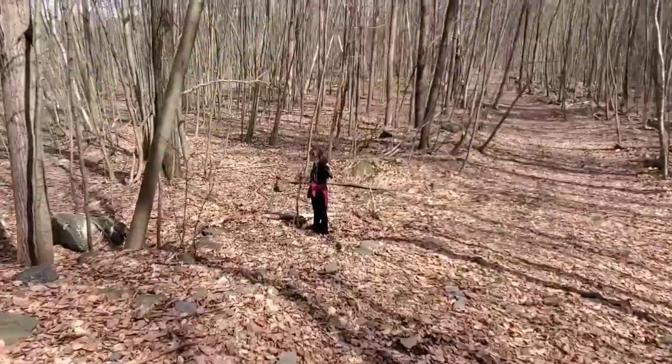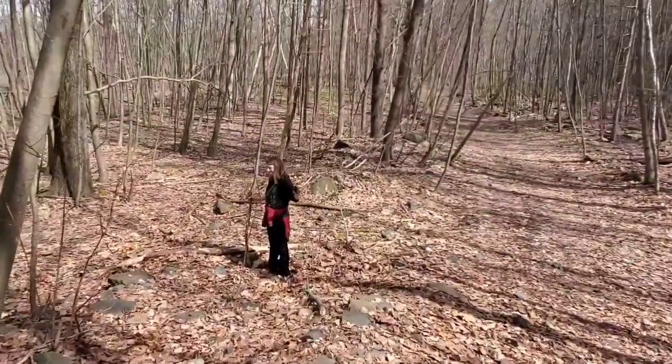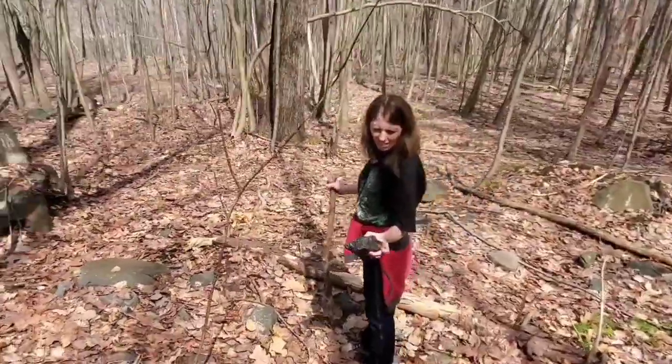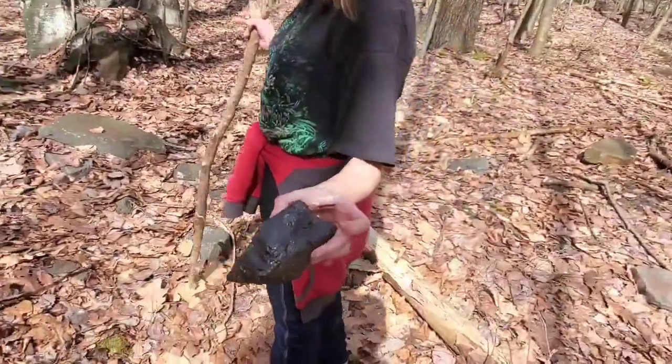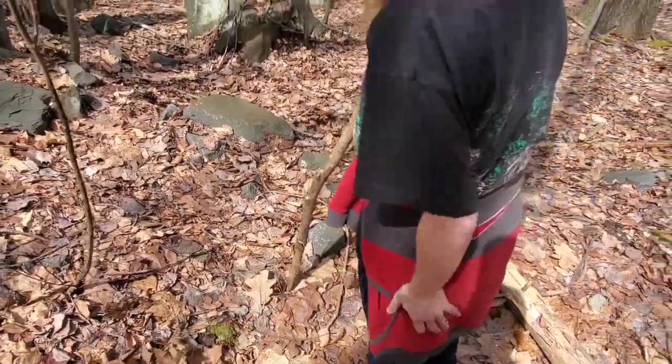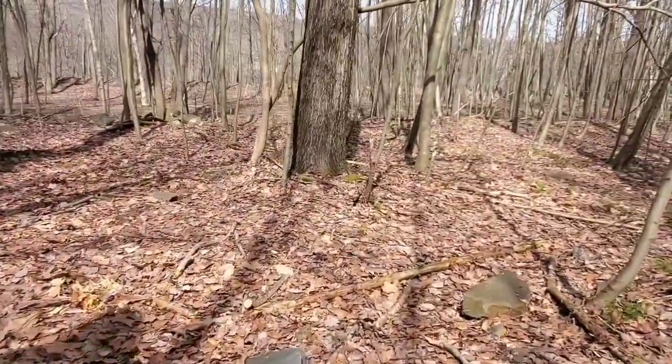I found a chunk of coal. Hey, you can take this home and put it in the stoker. That's a nice piece — good old anthracite.